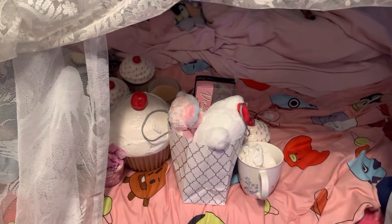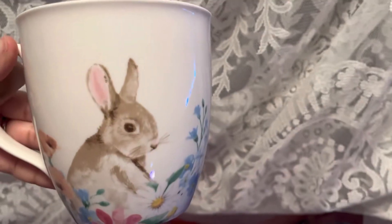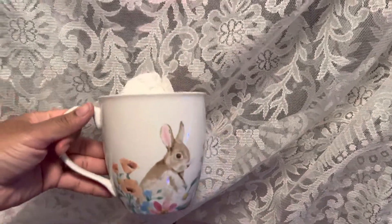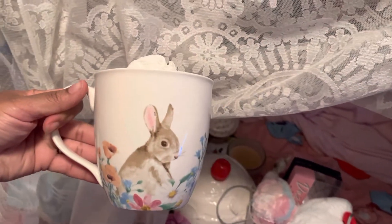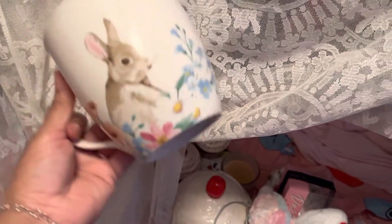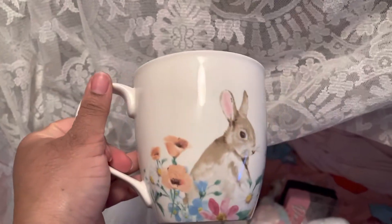So let's get started. First I want to show you guys this bunny cup I got from the thrift store last week with my mom. I thought this was pretty cool and cute at the same time. I already have been using it.